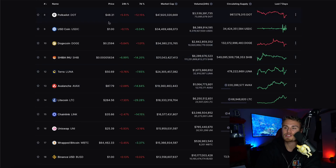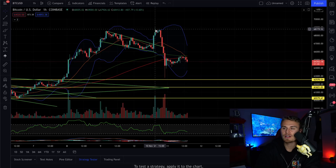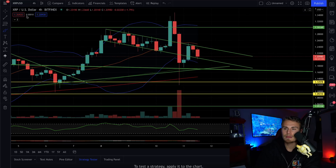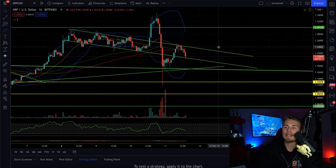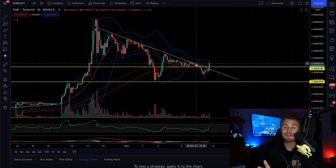SHIB was the only one that actually started to reverse up. You can see a major dump on Cardano, a major dump on Bitcoin, a major dump on Ethereum, and a major dump on XRP. Pretty much every cryptocurrency has had a major short opportunity yesterday that we did go over earlier today on the channel. But Shiba Inu was the only crypto that really didn't get affected that much.